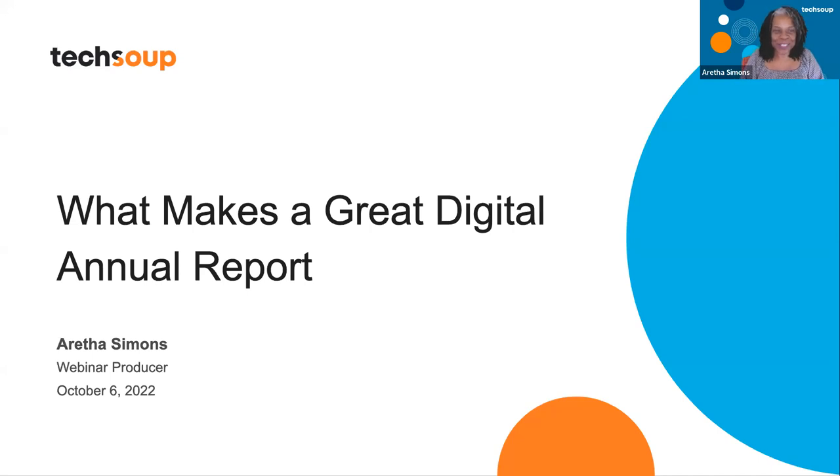Thank you so much for joining this webinar. I'm excited because I love looking at annual reports when they come in my email. I look at the pictures, I read the stories. So they really do mean a lot. We have some special guests here to talk about what makes a great digital annual report.